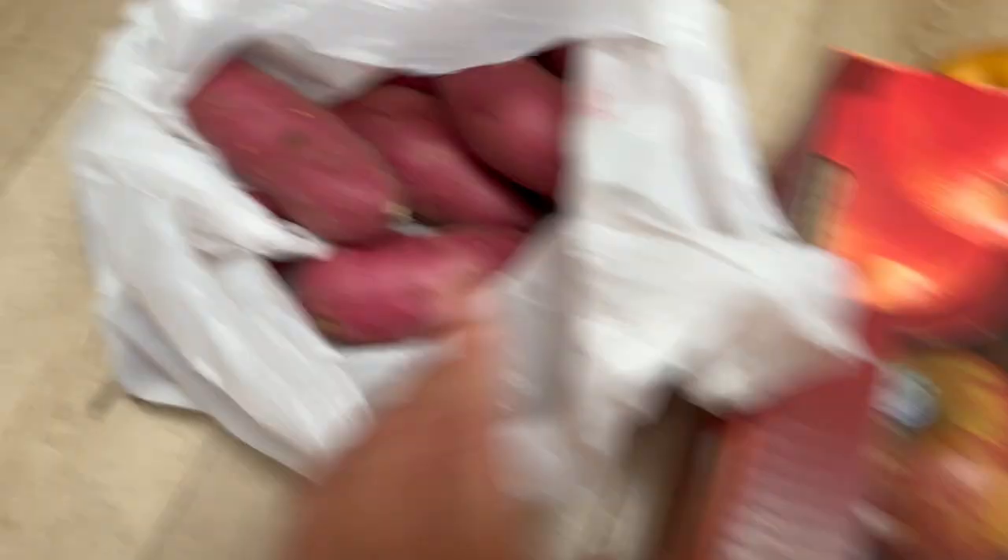All this was like $193. Thank you so much for watching my Asian grocery haul. Comment below if you like this video and if you want me to do more. Also, if you want me to next time show you how I make jolmyon or the sweet potato — my kids' favorite snack — if you want me to film it while I make it, just let me know. Make sure to like and subscribe. See you next time!